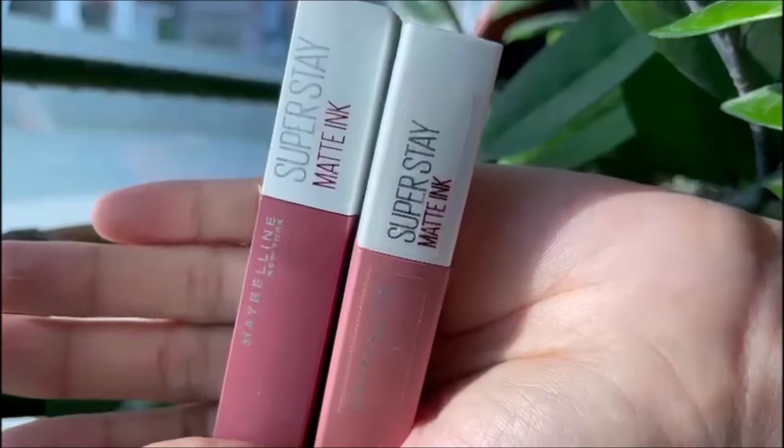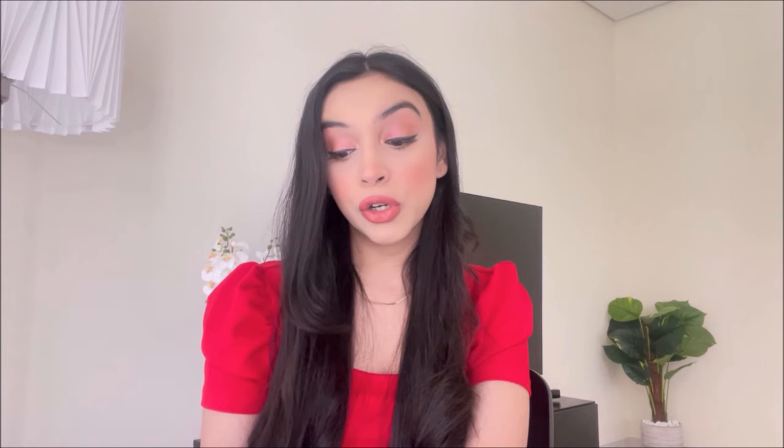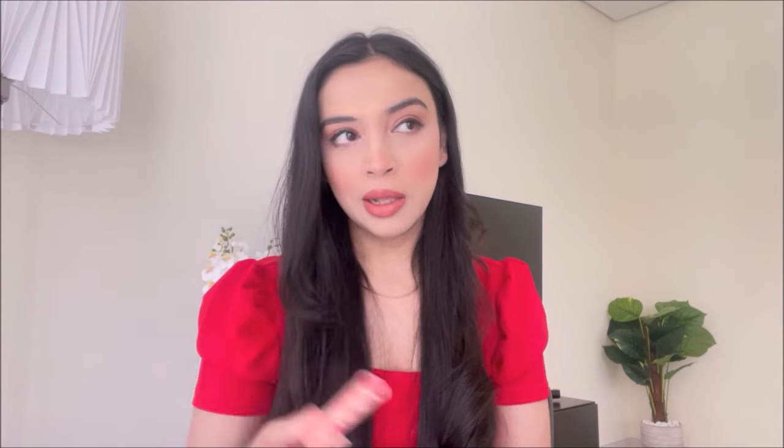I like Maybelline as a brand. I like their liquid lipsticks — the formula is good, long lasting. But they crack me, so I usually have a lip balm — a Burt's Bees lip balm — that I always put on top when I use liquid lipsticks, because liquid lipsticks are very dry. When I use a liquid lipstick, I have to put some sort of lip balm on top, otherwise liquid lipsticks crack me.